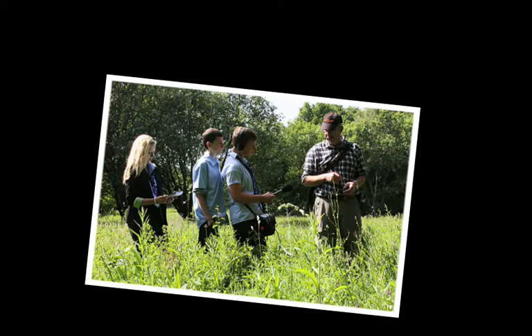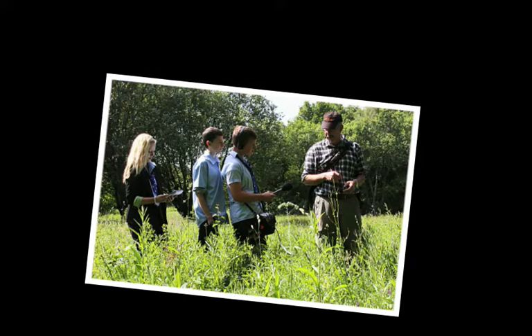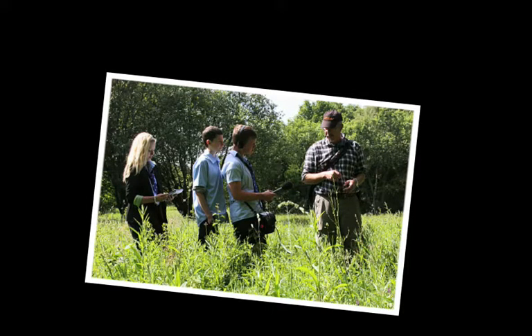It's important that we make it clear to people — like a developer, or the council, or local government — that this area is not for housing, it's not for factories. This place here is for wildlife. It's for the plants on it, the insects that live on the plants. It's for them — that's what this place is for.